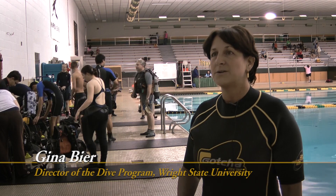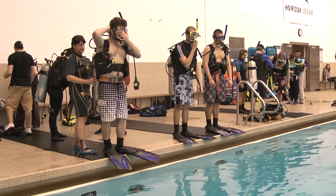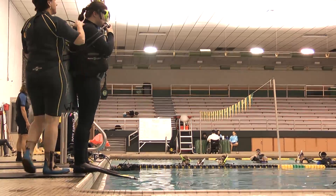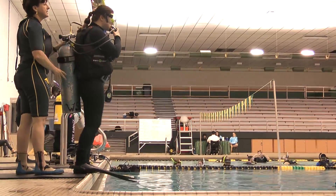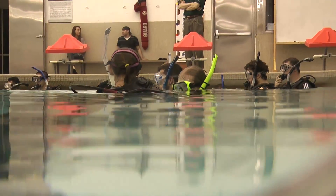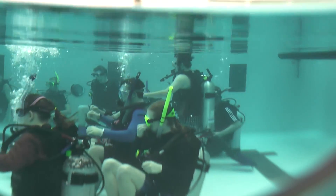This is the Wright State Underwater Scuba Program entry-level scuba class. In this class they start out from skin diving and go all the way through to where they get certified as scuba divers. The students, as long as they're at the university, have the option to go all the way through to a dive master rating, which is a leadership rating in diving.